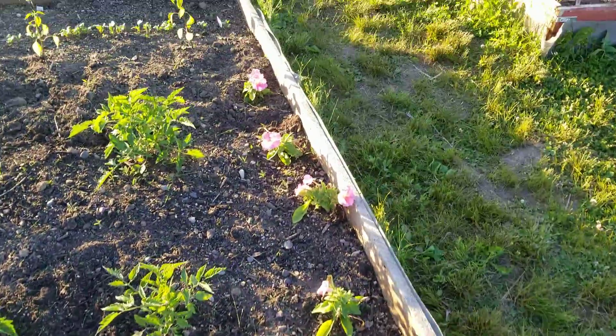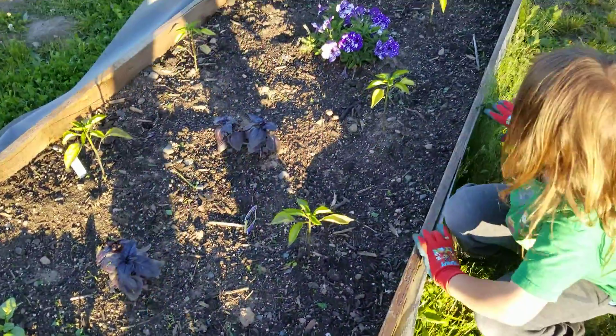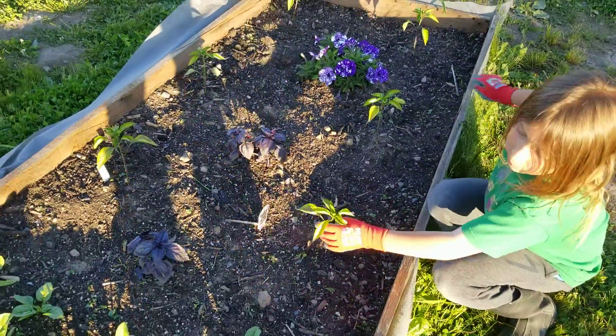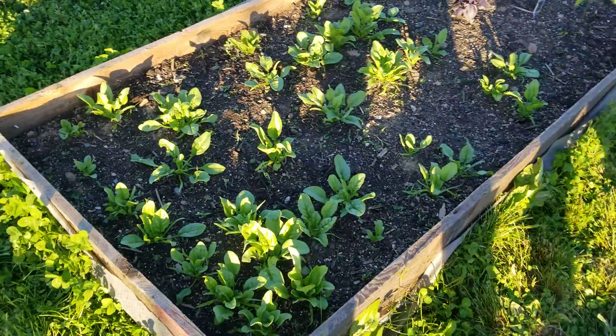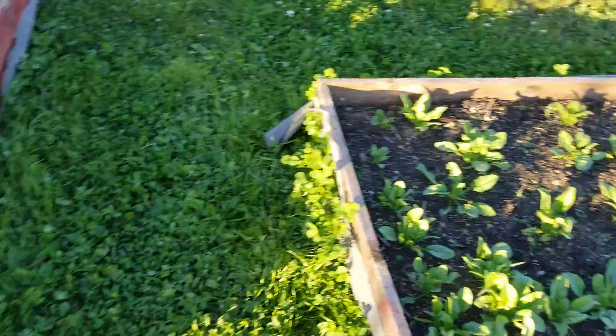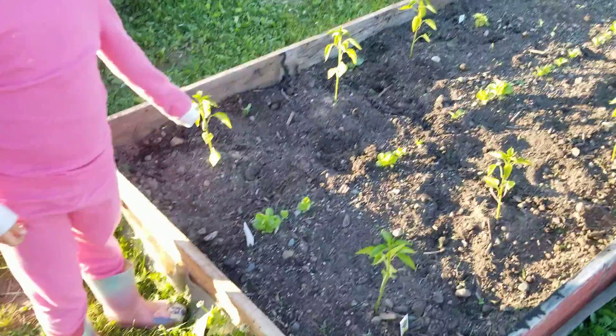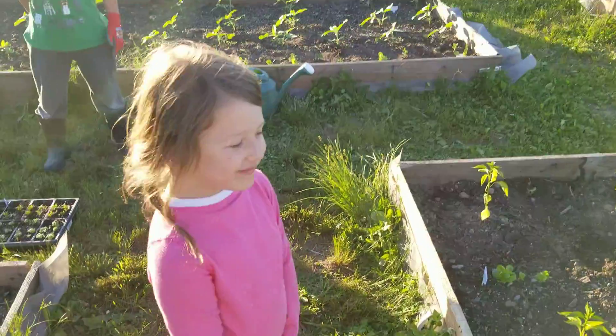We have some purple basil. Purple basil, that's new, right? And we have some romaine. Your peppers. And then that's all mama's spinach, right? Yeah. Hold on, Vera's turn. It's some romaine lettuce. Are you going to eat that when it comes up? Yep.